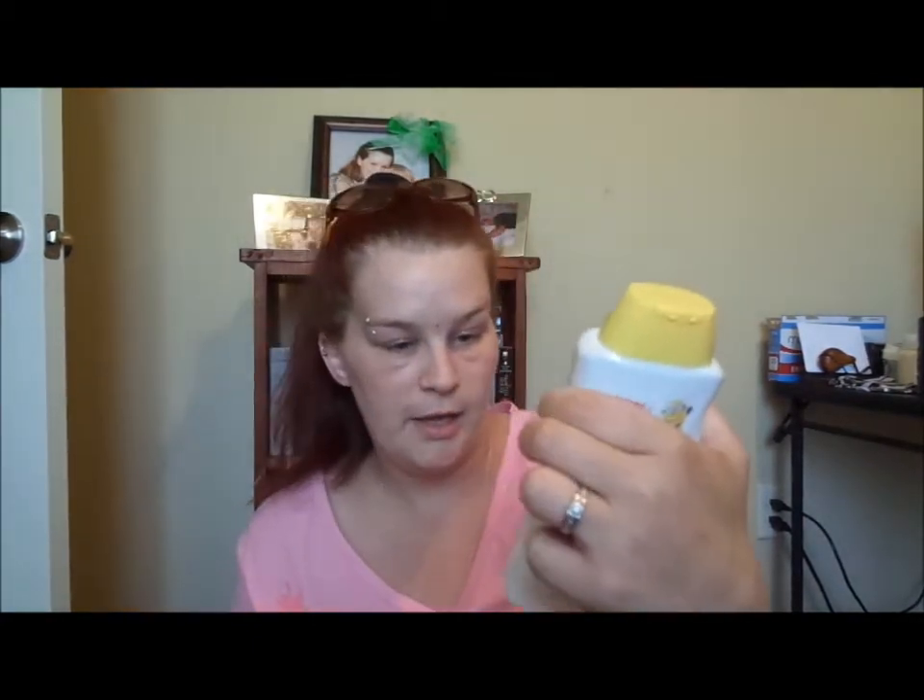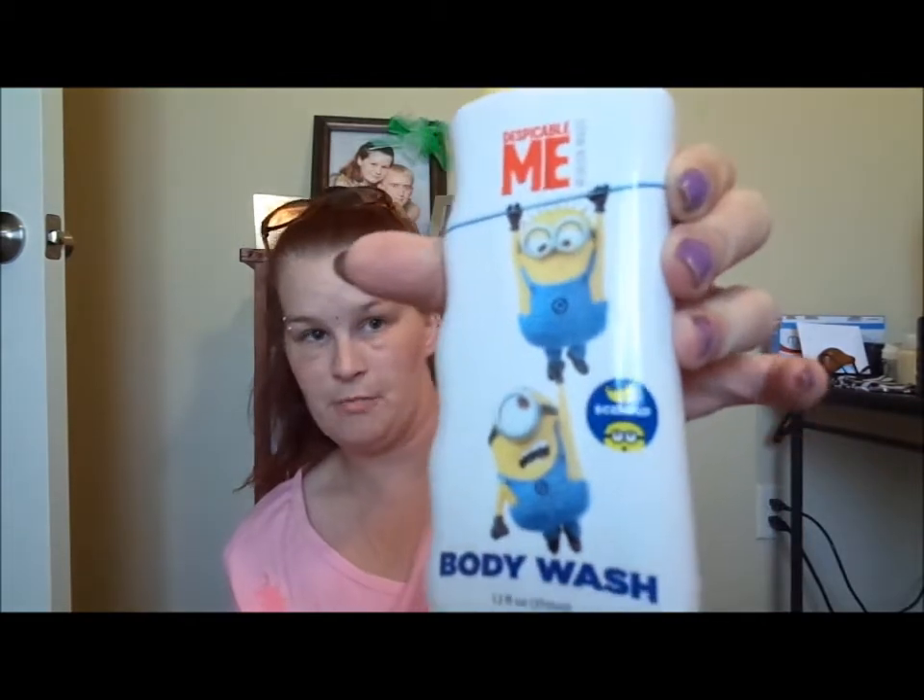First off, I picked up two of these Despicable Me banana scented body wash. No, they're not for my kids — it's for me. I love them, it smells delicious.